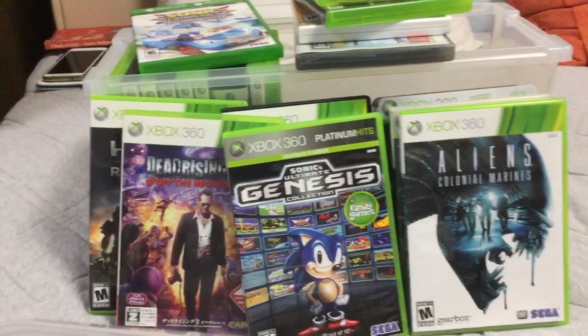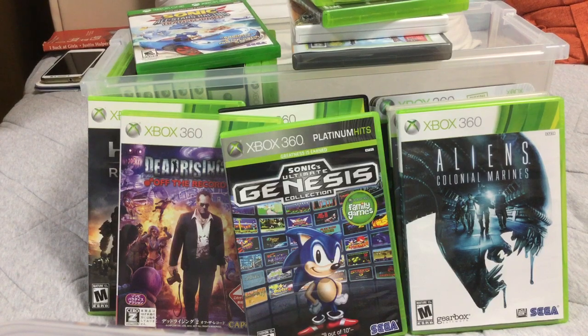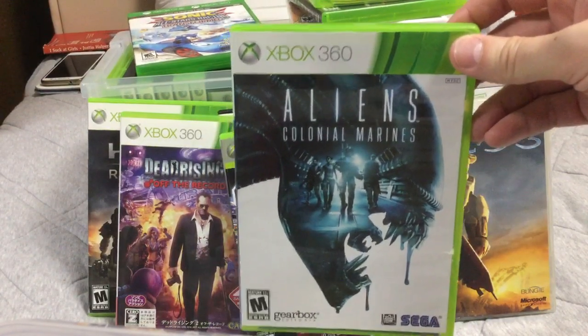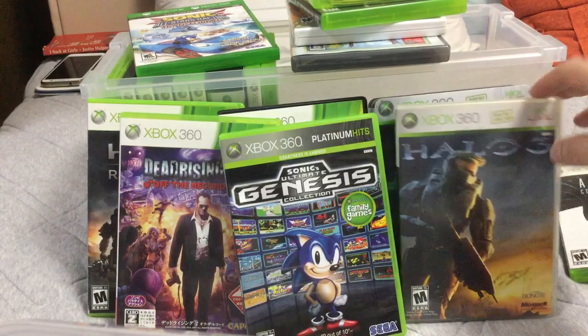I used some more of my Xbox 360 games for the American system and Japanese system. Aliens Colonial Marines. I was so happy when I got an Xbox 360 — could play Predator Aliens games.